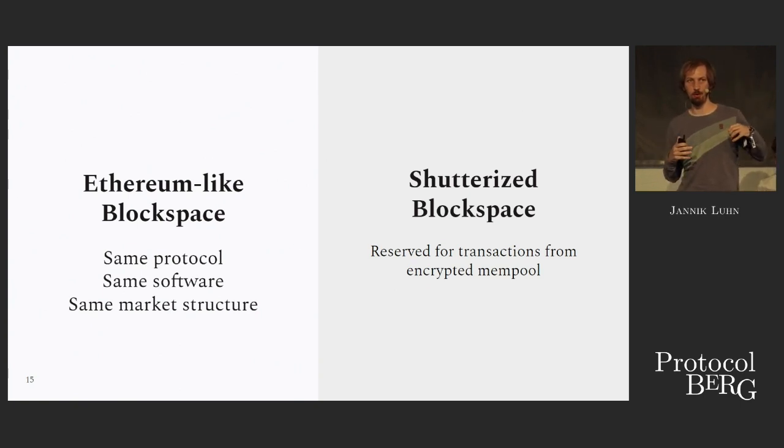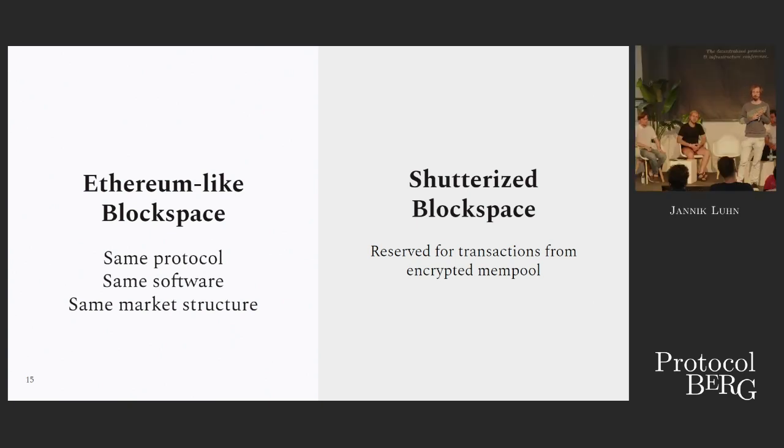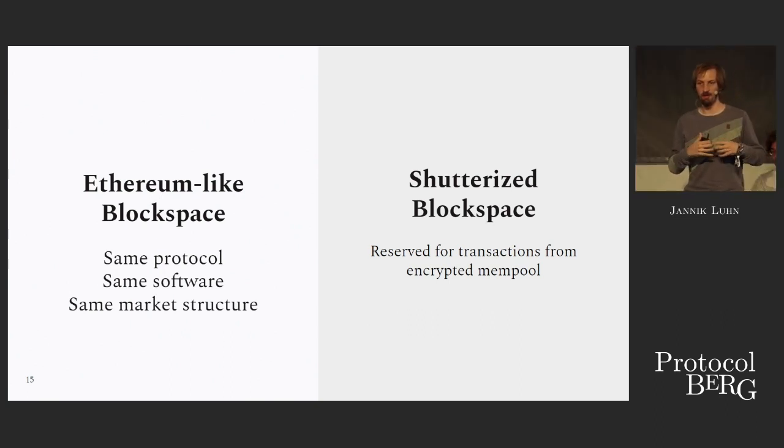The more powerful actors here are block builders and block proposers, because they are in a position chosen by the protocol to build blocks. Users are in a weak position because when they buy block space by sending a transaction, they also have to send information to the public about what they're going to do with that block space. Information in the market is very valuable — in a blockchain, you can use that information to build that block accordingly; for example, putting another transaction in front of a user's transaction.